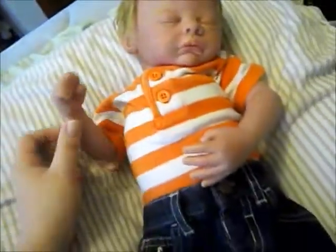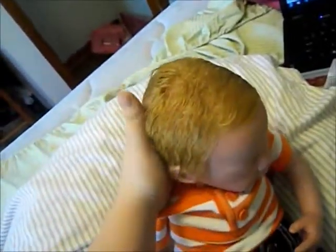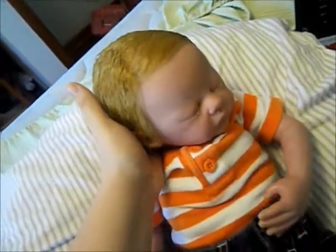Hey guys, so here's my little man. He's looking so cute today. I styled his hair and it's got that kind of swirl right there. It looks really cute that way.